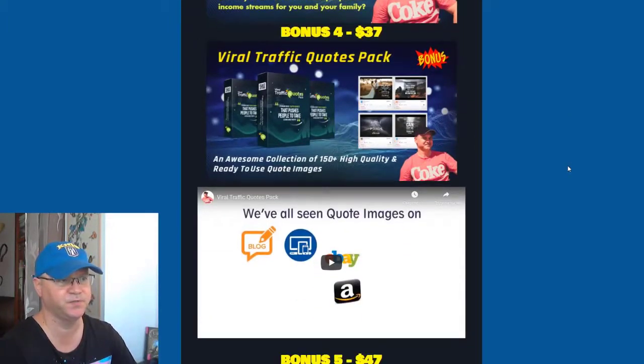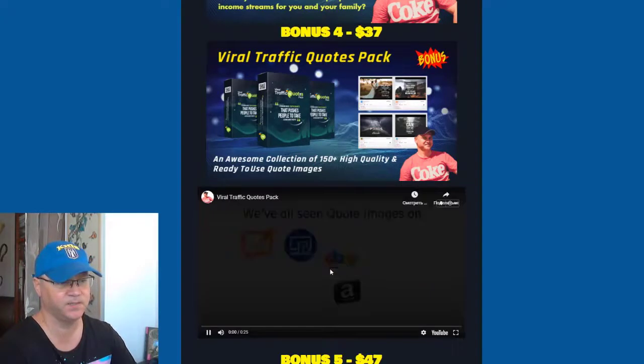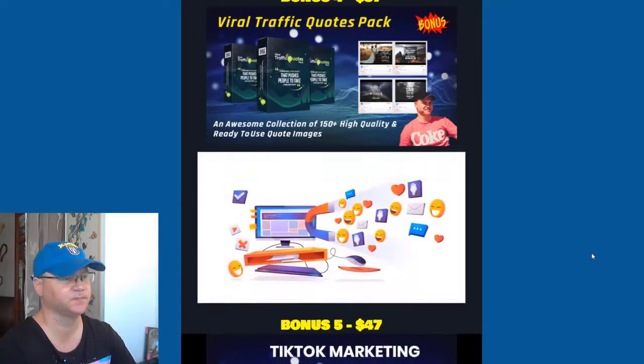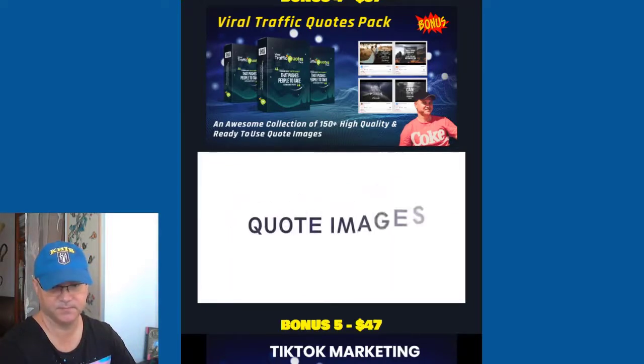Bonus number four: you can use viral traffic quotes every single day without even having to create them, because bonus number four gives you access to the Viral Traffic Quotes pack. Do you know what's the best kept secret to attracting more visitors and getting your pages noticed on social media?